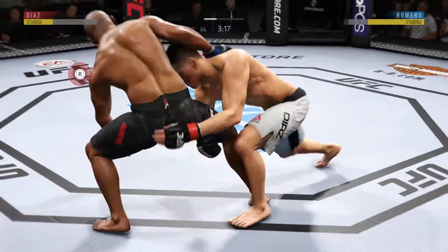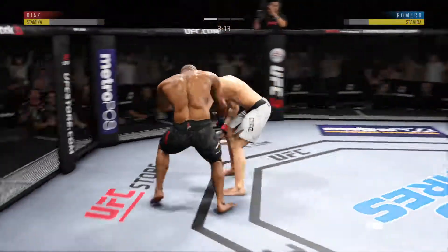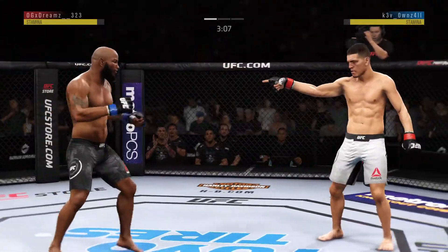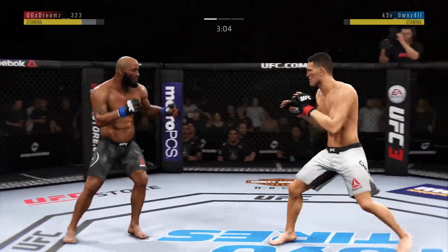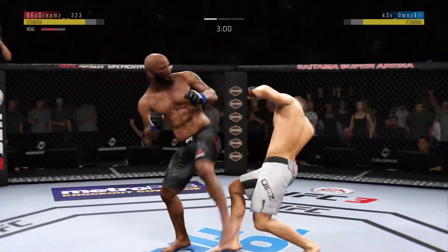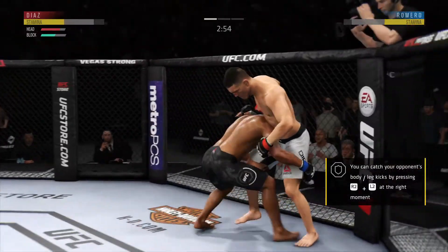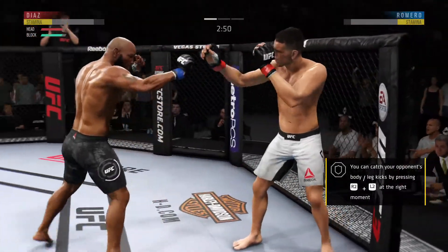Inside control here. Slides him over and nice reversal. Just over three minutes to go. He moved right into that straight punch, left the body wide open, and his opponent nicely took advantage.